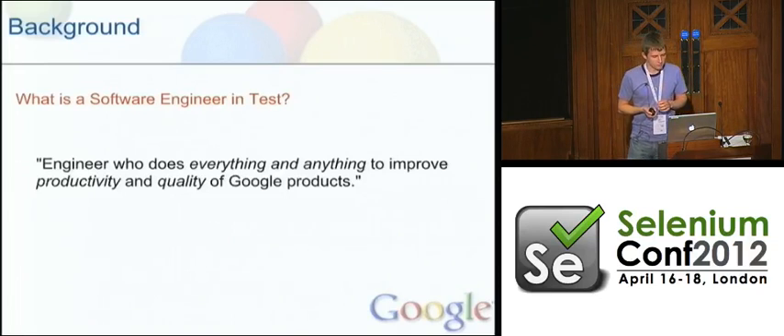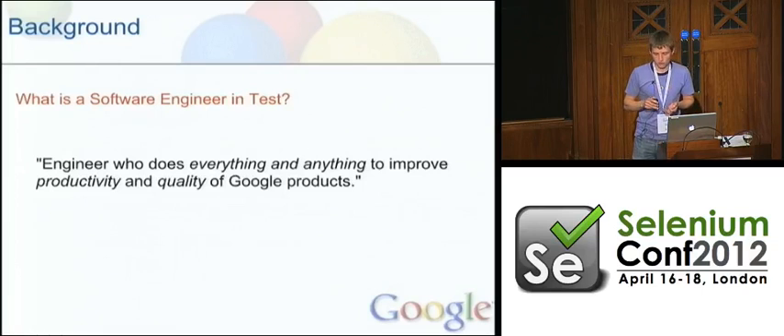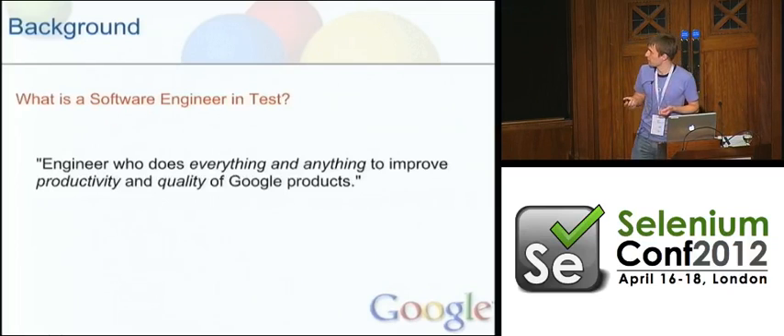It's a very varied role. It's not strictly a QA org — it's not just another name for a QA engineer or automation engineer. For example, I'm here to talk about how we use Selenium and write Selenium tests, but I don't actually write a lot of Selenium tests myself. We'll come on to that in a second.